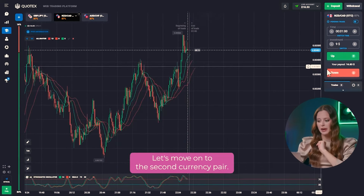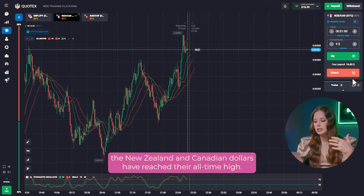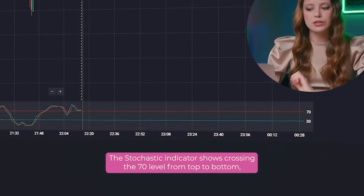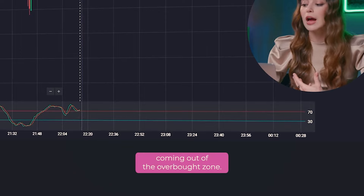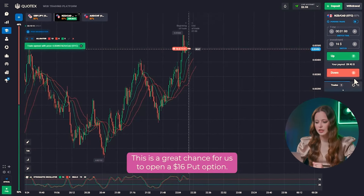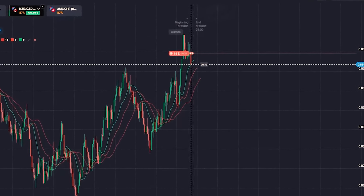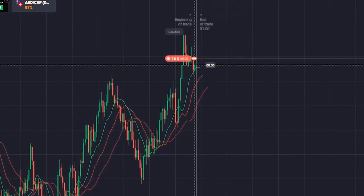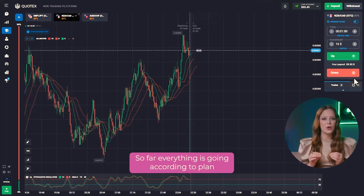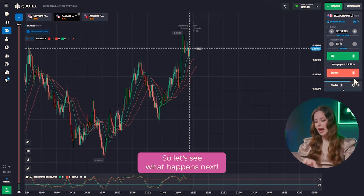Let's move on to the second currency pair. The New Zealand and Canadian dollars have reached their all-time high. The stochastic indicator shows crossing the 70 level from top to bottom, coming out of the overbought zone. This is a great chance for us to open a $16 per option. Super! We are profiting again! Everything is going according to plan and the market is giving us great entry points.